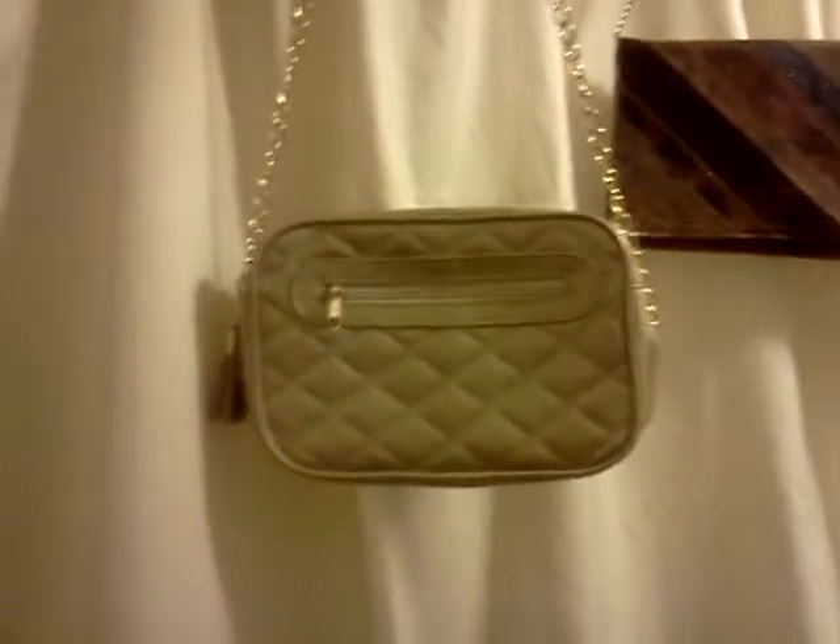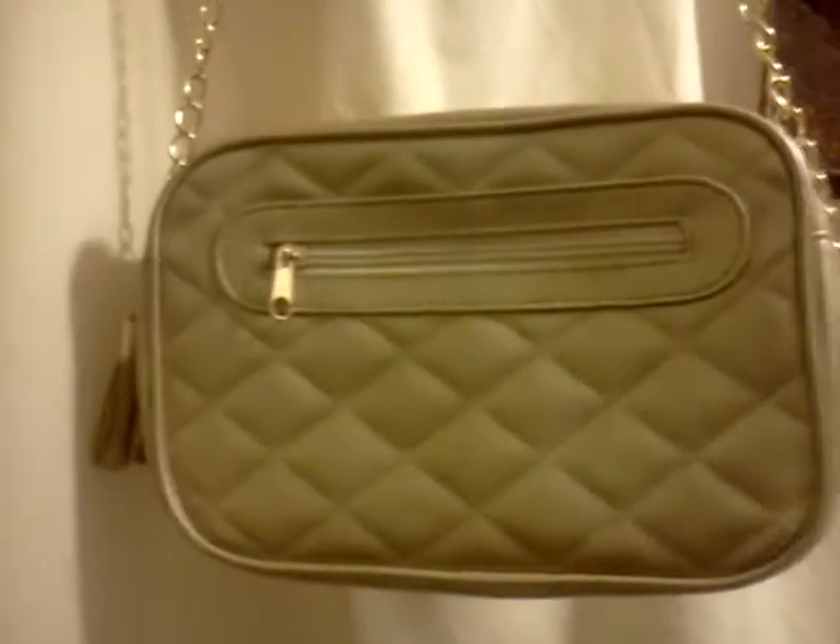It has all these compartments — one on the outside at the back, and this is the front. It's a very pretty purse. You can wear it as a clutch, as a shoulder bag, or as a crossbody because the chain is really long. I'm going to be sporting that one soon.